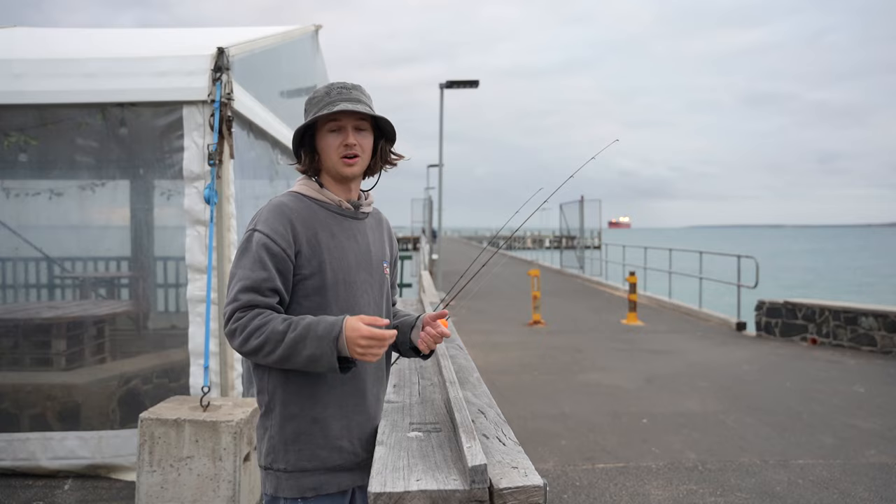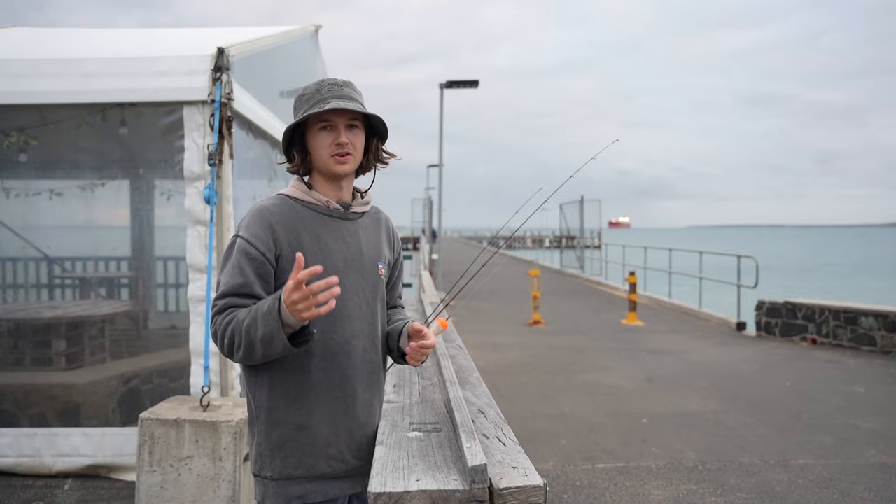Good morning everyone. Today I'm going to be doing the basic guide to jetty fishing. Hopefully throughout today I'll be able to teach you guys a few tips and tricks and maybe even get you onto your first fish.